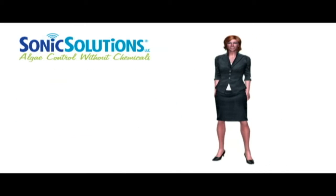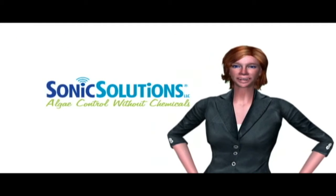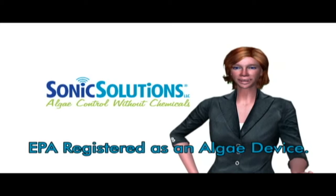Sonic Solutions units are NSF-approved, and the power supply is UL-approved for outdoor use. And most importantly, Sonic Solutions is EPA-approved.